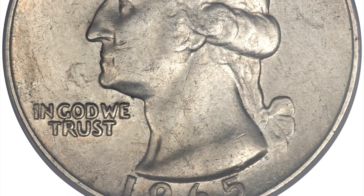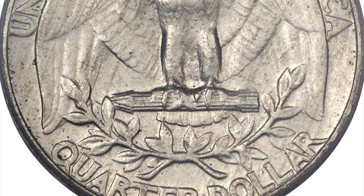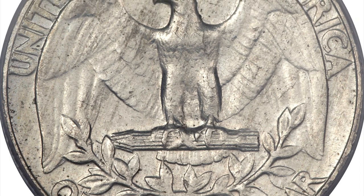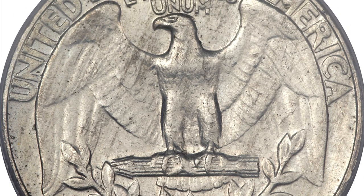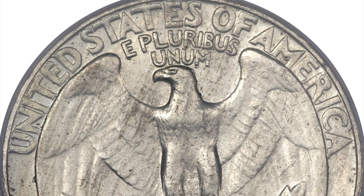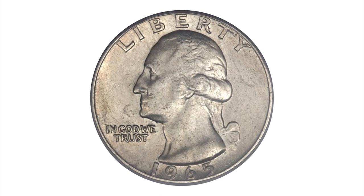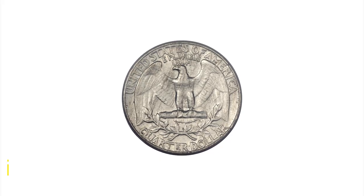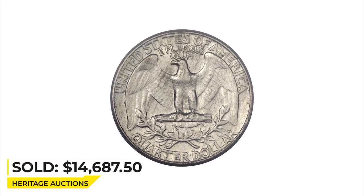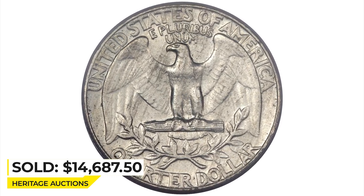The 1964 silver Washington quarter weighs 6.25 grams and is made of 90% silver and 10% copper. The 1965 clad Washington quarter weighs 5.67 grams and is made of a copper-nickel alloy with a copper core and outer layer of nickel. It was sold for $14,687.50 at Heritage Auctions.